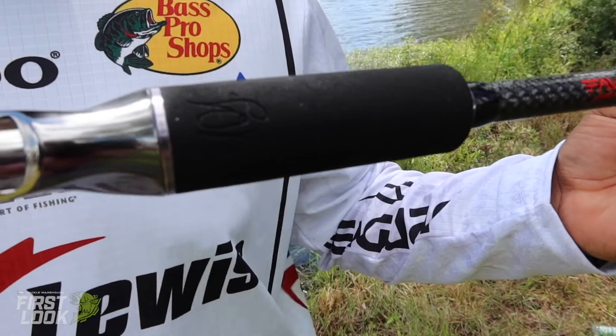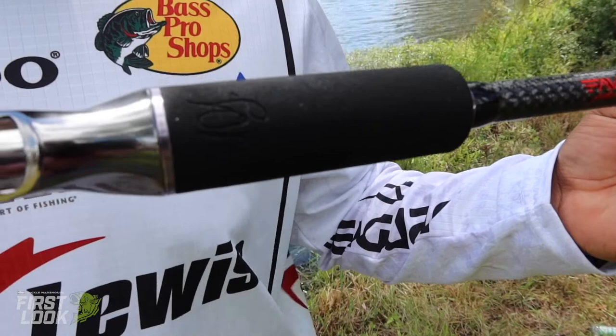One thing I added to this rod that I thought was very important was a more robust and round grip. When you're flipping all day and you get bit back in that cover, you really need something to hang on to when you're trying to wrench those fish out of that thick cover. So I added that right there — that's a cool feature. Once again, seven foot eight inches — this is an awesome rod, super lightweight.